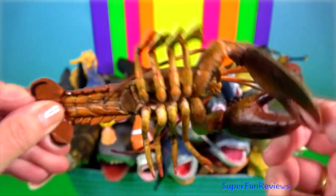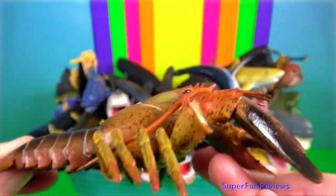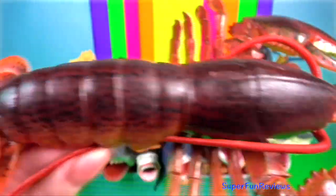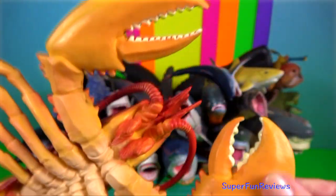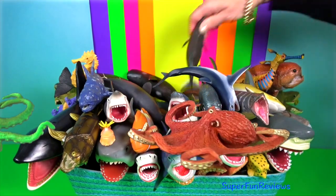Clawed lobster — three of their five pairs of legs have claws, including the first pair, which are usually much larger than the others. Like most arthropods, lobsters must shed to grow, which leaves them vulnerable. During the shedding process, several species actually change colour. They have two main body parts: the cephalothorax and the abdomen.